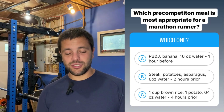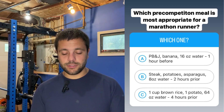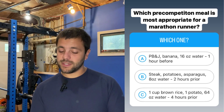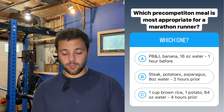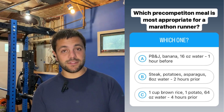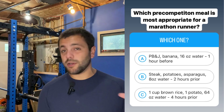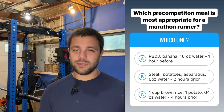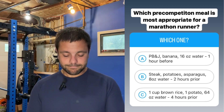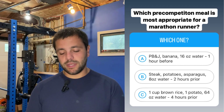Question number five: which pre-competition meal is most appropriate for a marathon runner? Choice A is a PB&J, banana, and 16 ounces of water one hour before competition. Choice B is steak, potatoes, asparagus, and eight ounces of water two hours prior. Choice C is one cup of brown rice, one cup of potato, 64 ounces of water, four hours prior to competition. This is a tricky one — a lot of people want to pick choice C. However, choice A is going to be the best bet, as it has a nice combination of primarily carbs but also a little protein. The problem with choice C is that yes, it's very heavy in carbs, which we love for marathon runners, but we do want that little bit of protein. Choice A is a nice meal — not too big, not too small — one hour prior to competition.